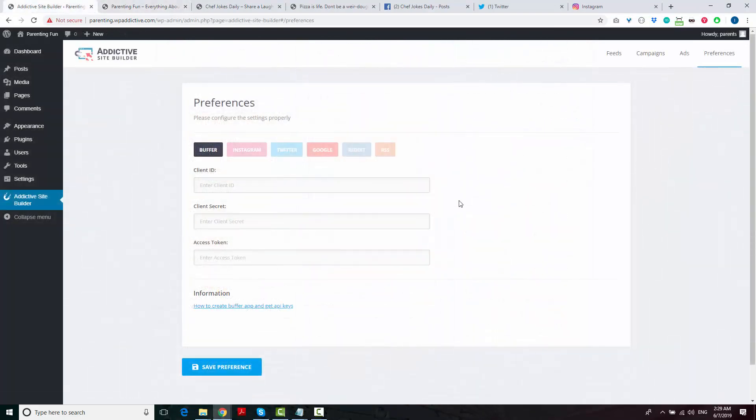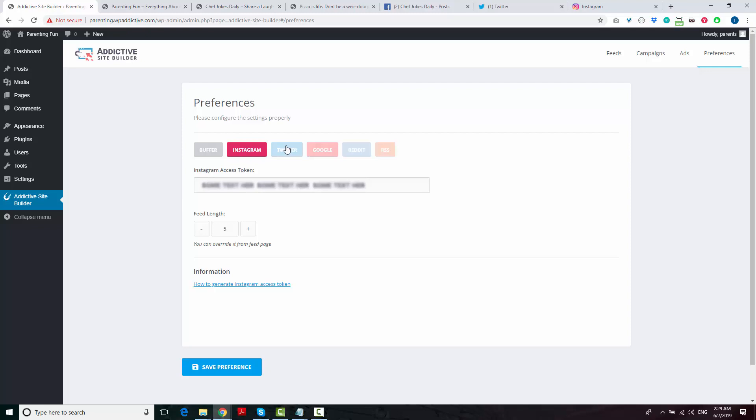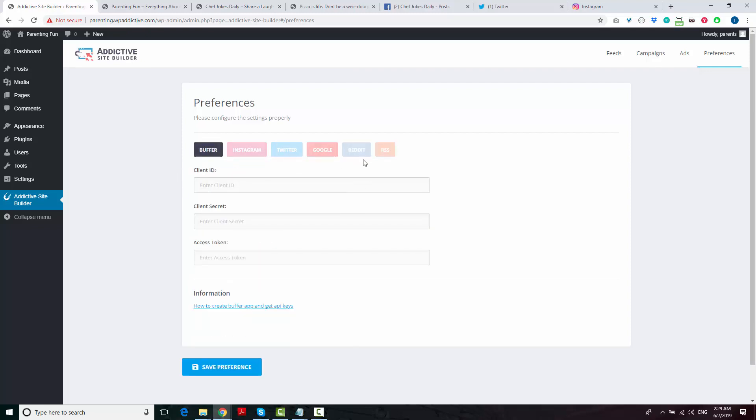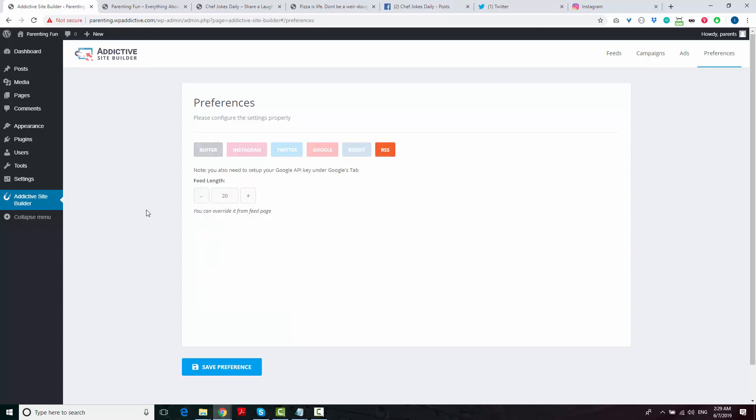And finally, you use preferences to connect your site to Instagram, Facebook, Twitter, Reddit, etc. It's pretty quick and easy to do and we cover all of this in the members area.